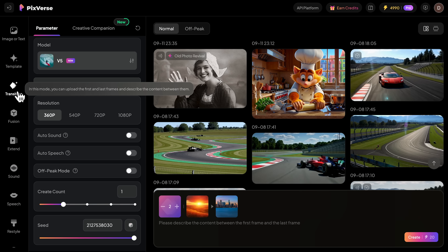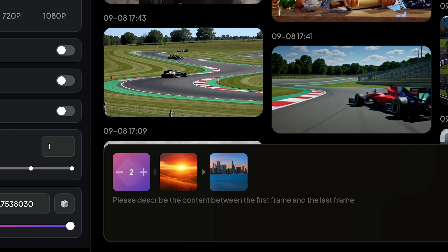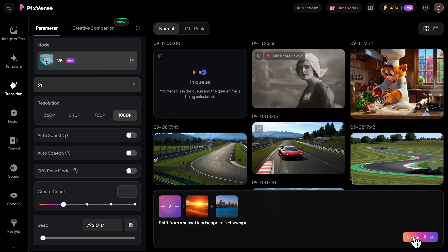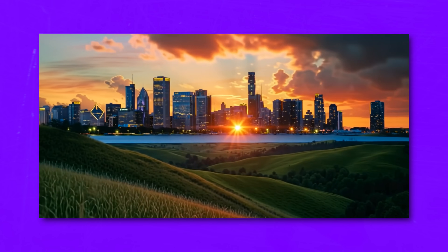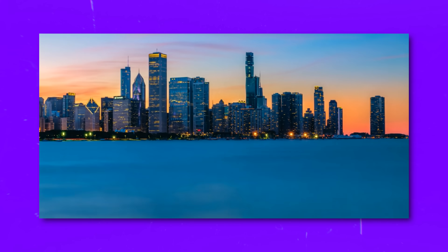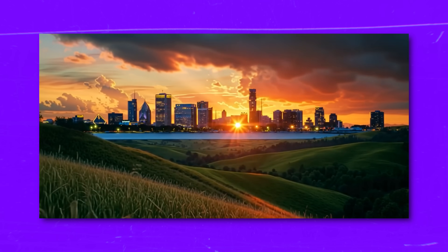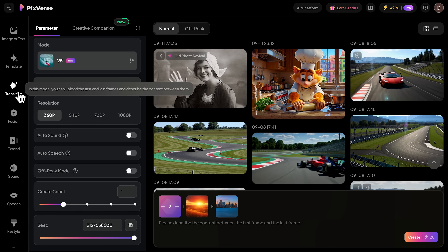Next up is the transition feature. I'll upload two different images — this sunset landscape and this cityscape photo. Pixverse will analyze both and generate a seamless blend between them. Watch how intelligently it handles the transformation. The result is absolutely stunning. Notice how it maintains visual coherence while smoothly morphing from one scene to another. This level of semantic understanding is what sets Pixverse apart.